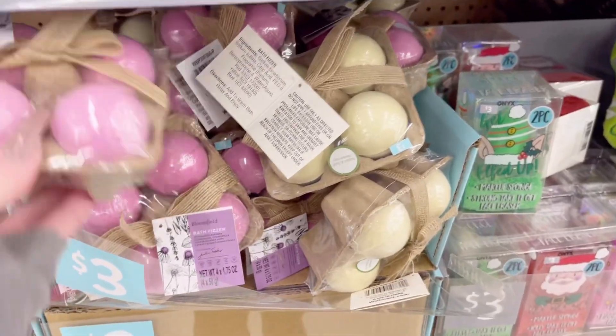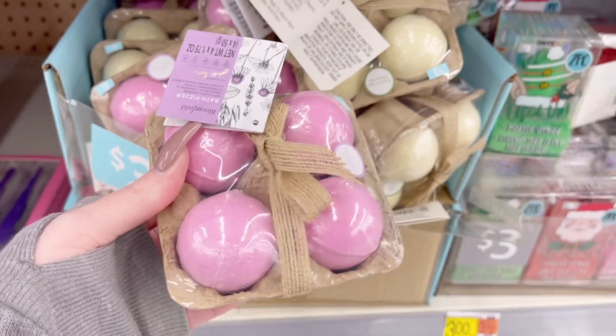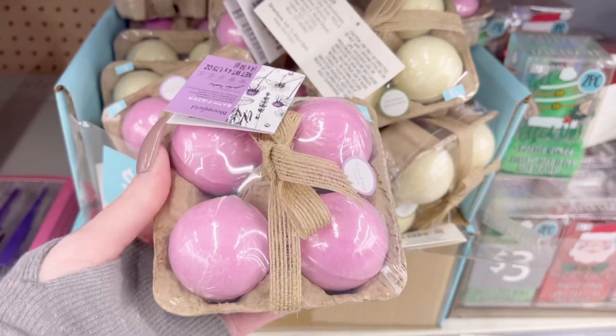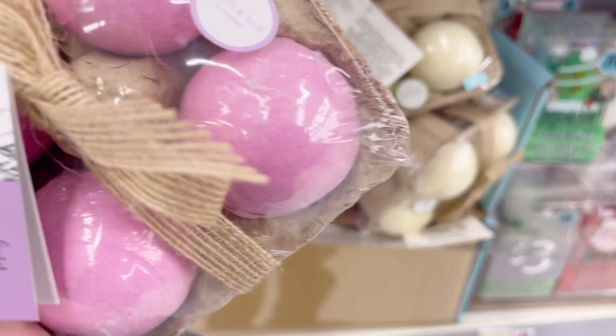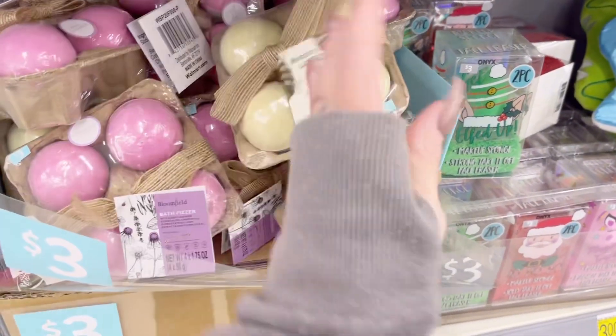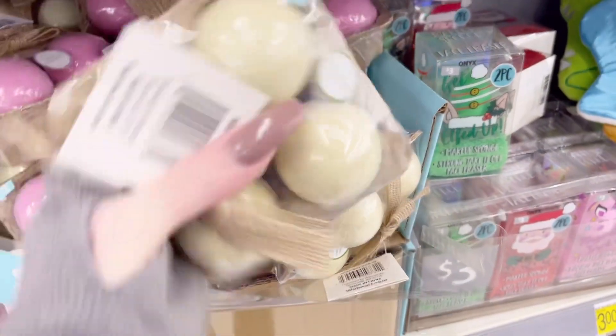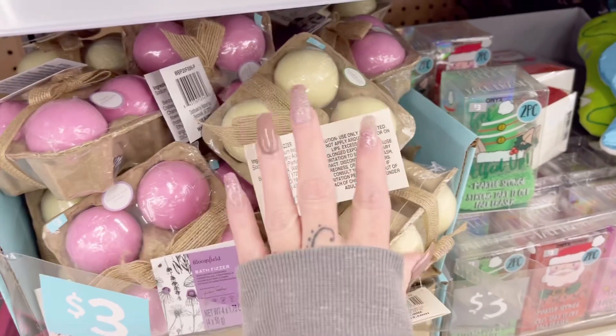So it looks like a more adult bath bombs section — you get four for three bucks, which is actually really good because that's under a dollar a piece. They have lavender and also mint. I would probably get the lavender.